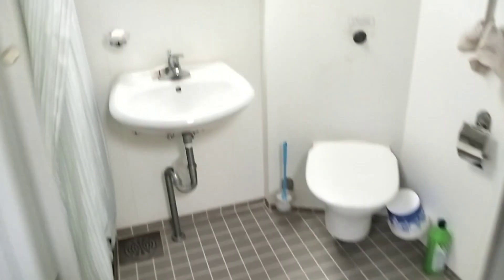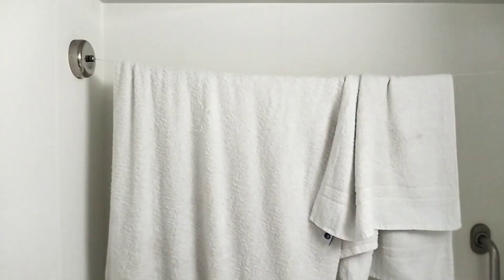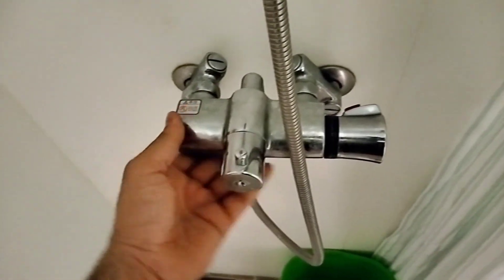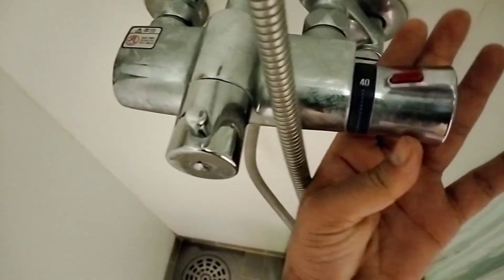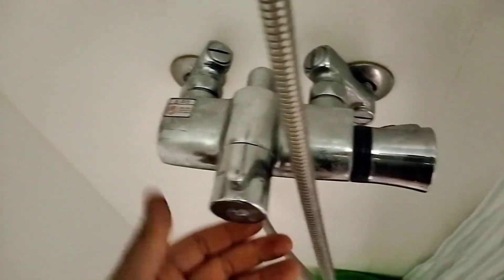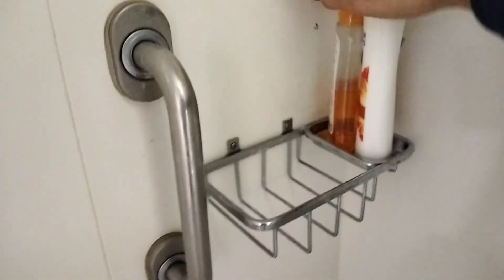So this is the washroom. Here we have a mirror, towels, and this is the shower. This is a water mixer — it mixes cold and hot water, and here we have a temperature controller that you can adjust as per your requirement. Some shampoo and body wash. I have a curtain so I can cover the shower area when I take a shower so water doesn't come to the other side.